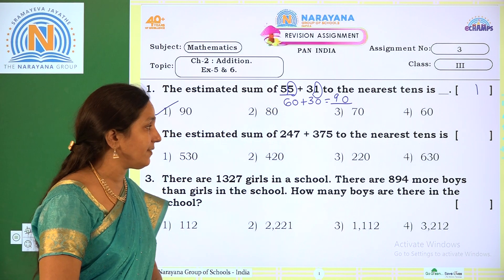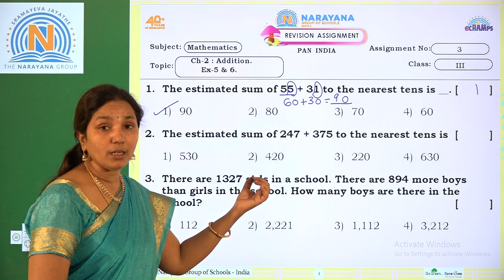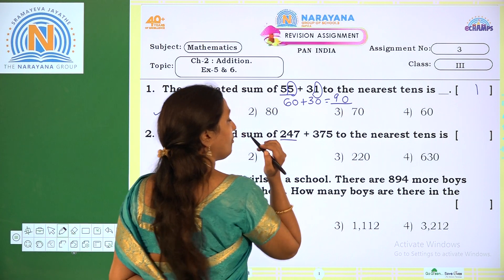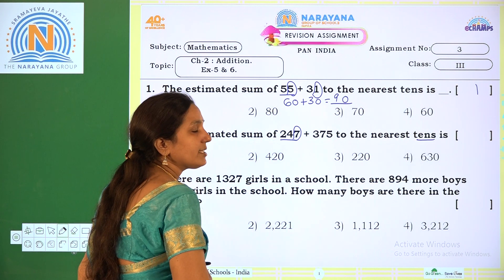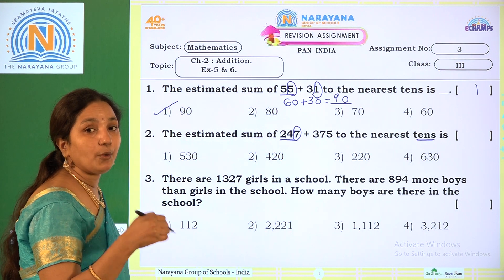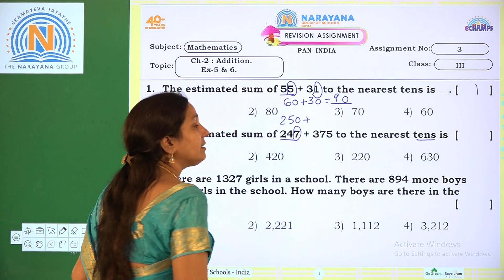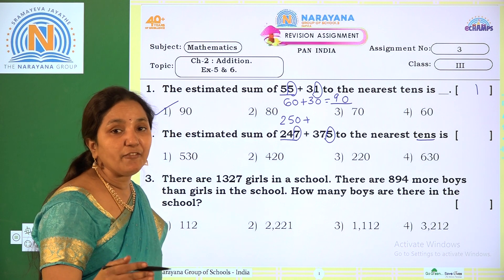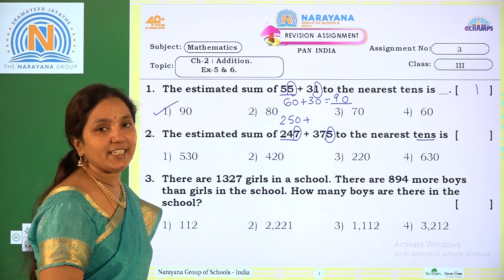Next one: the estimated sum of 247 plus 375 to the nearest tens is. Again we first round to the nearest tens, then add. For 247, the ones place number is 7. So 7 is above 5, meaning we take the above 10. This number is in between 240 and 250, so above 10 means 250. For 375, the ones place is 5 — the midway number. Midway number always goes to the next step. This number is in between 370 and 380.